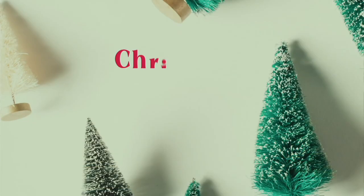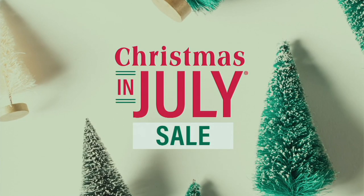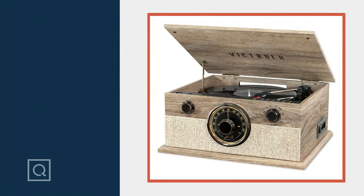Paige, thank you so much for joining me. Thank you, great to be here. Still to come from Victrola.